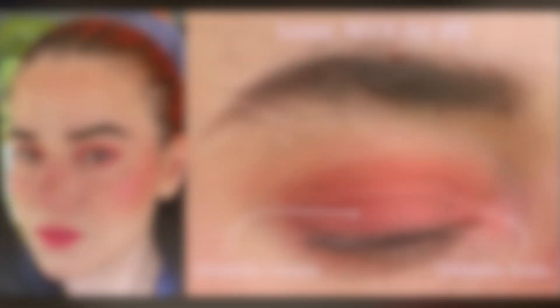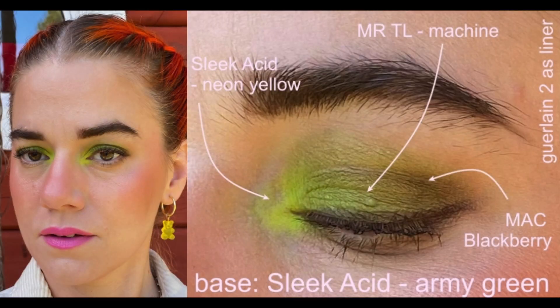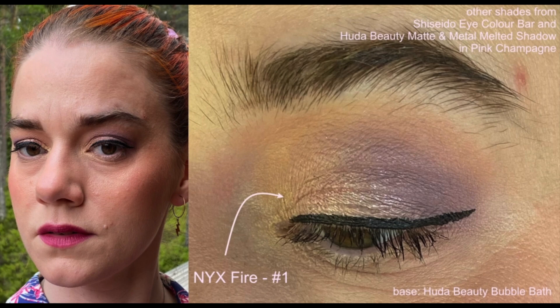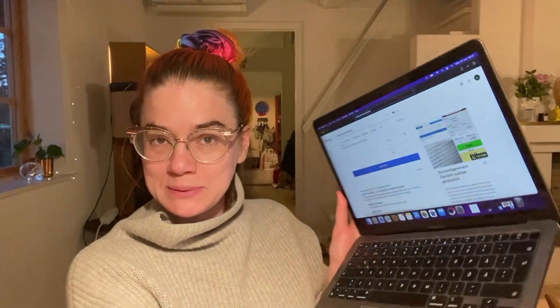I don't have much else to say, so here are the few selfies from last time. Those were the selfies from the past two weeks. Time to randomize new shades. Like last time, I still have 55 shades in singles and 433 in palettes, leaving me with 488 shades. I've pulled up a random number generator — let's enter 1 to 488 and generate.